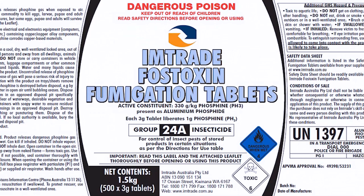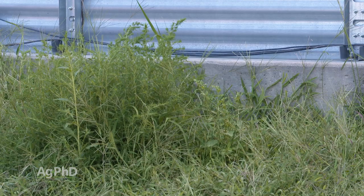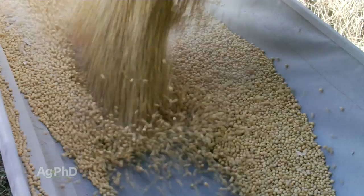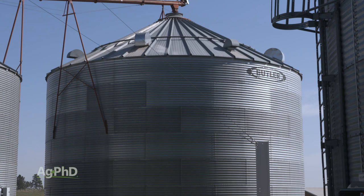Once we get the bin ready inside, we want to get the bin ready outside. What we like to do is mow around the outside of the bin if you've got grass, or spray around the outside if you've got weeds growing right up next to it. This helps keep rodents away. When you fill that bin full of fresh grain it's a smorgasbord for rodents — we don't want mice or rats attacking that grain bin. Grain bin preparation is incredibly important. Make sure you're following these steps.